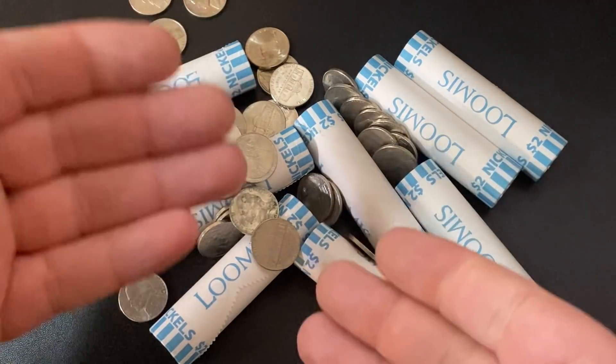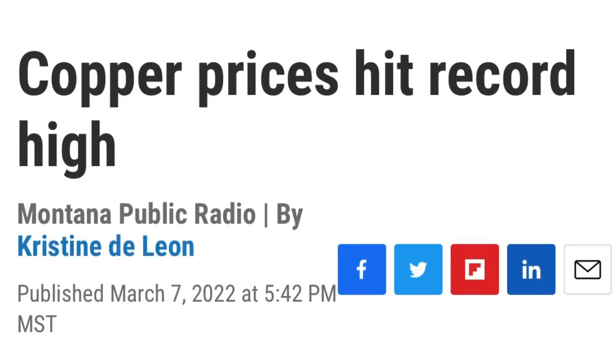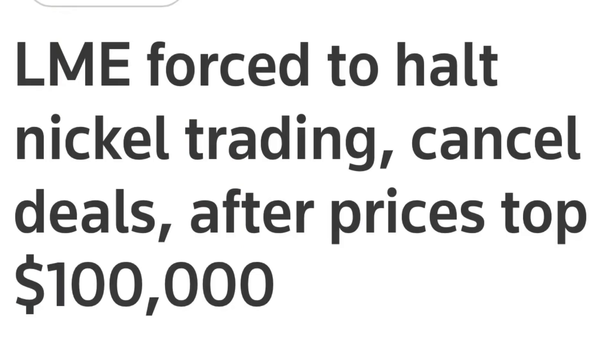On Monday, March 7th, 2022, copper prices hit an all-time high. And with all of the inflation that we are seeing across the globe, they are expected to go higher. Nickel prices went up 250% that same day, crossing the $100,000 a ton mark, and the London Metals Exchange had to shut down trading for two days.